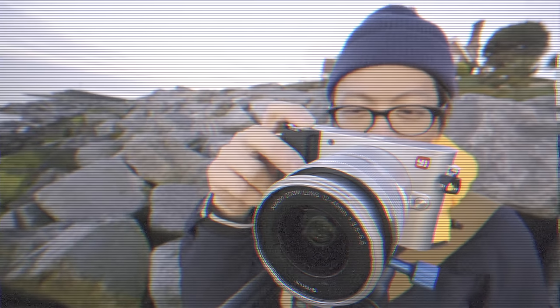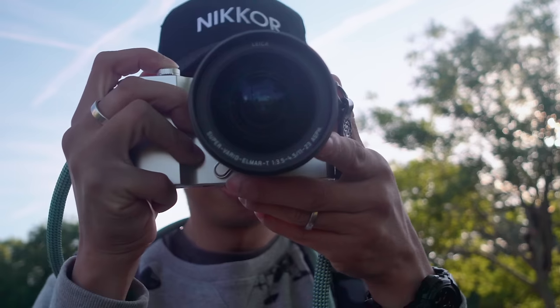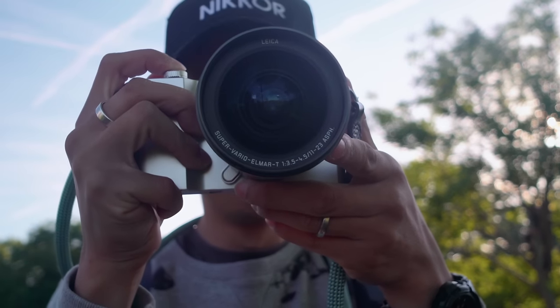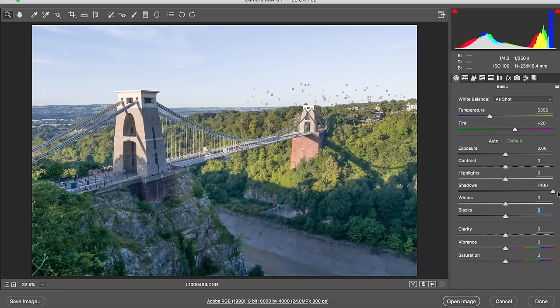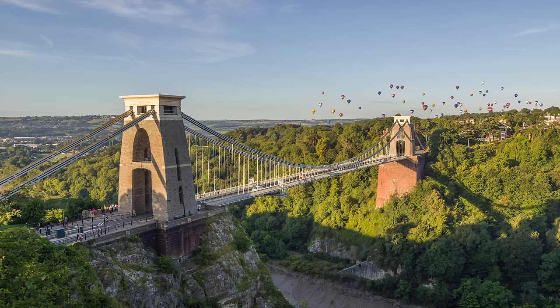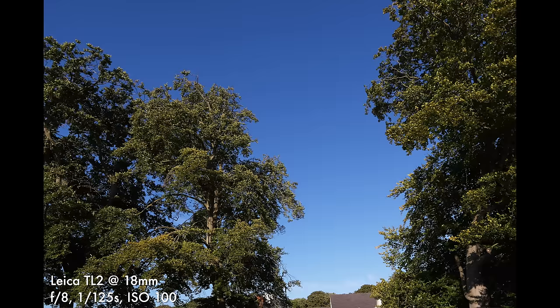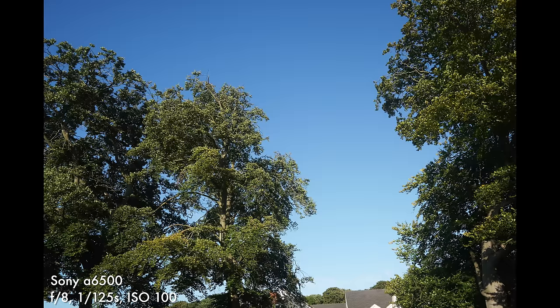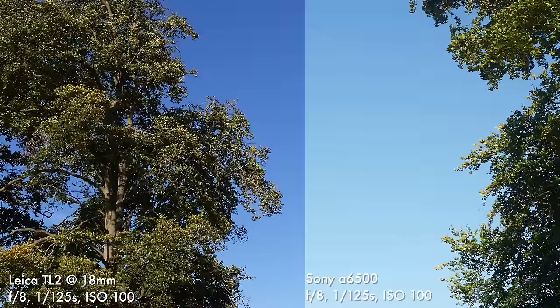24 megapixels isn't groundbreaking, but it's enough. The 14-stop dynamic range is pretty impressive — you can pull out details from areas where there seemingly weren't any. I compared it with a Sony a6500, also APS-C 24 megapixels, shot at the same settings at the same time. The Leica is sharper, but that could be the lens. The TL2 does have more pleasing colour and retains details in highlights a lot better.